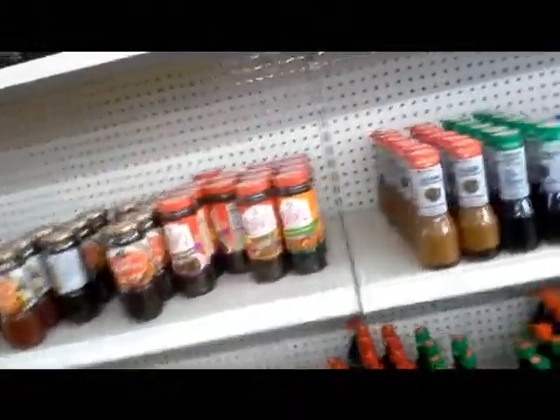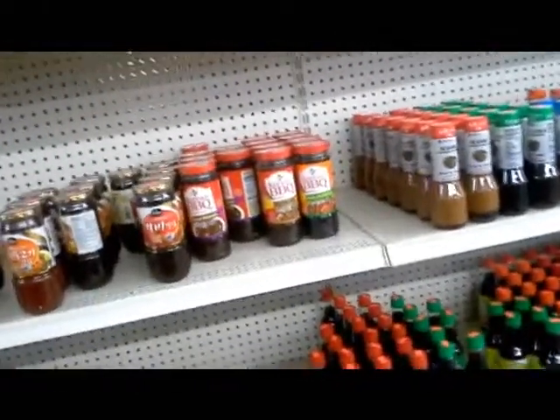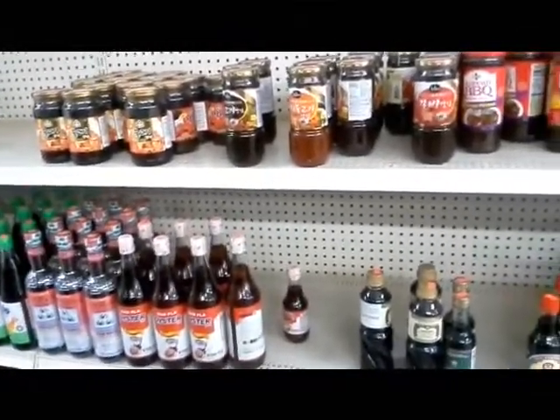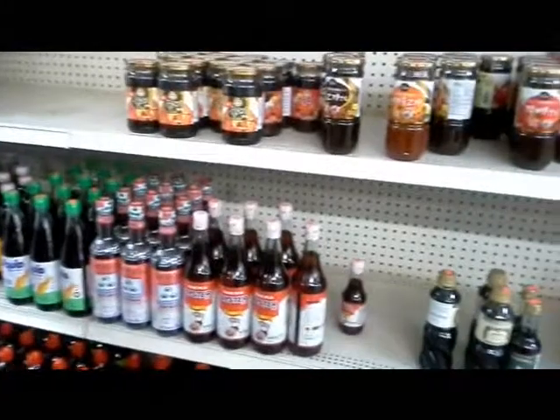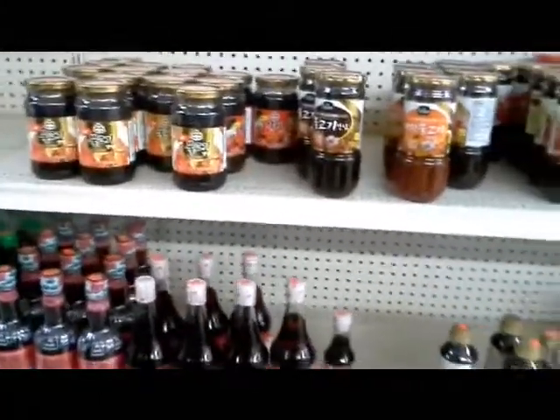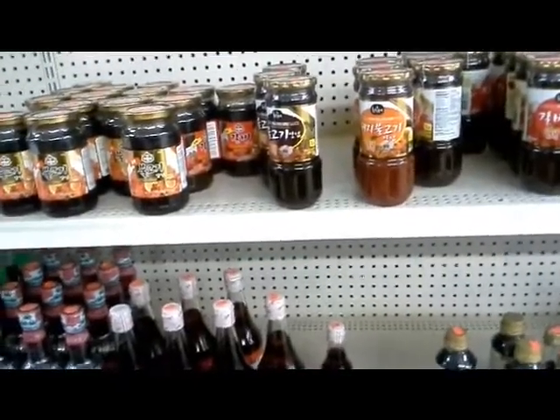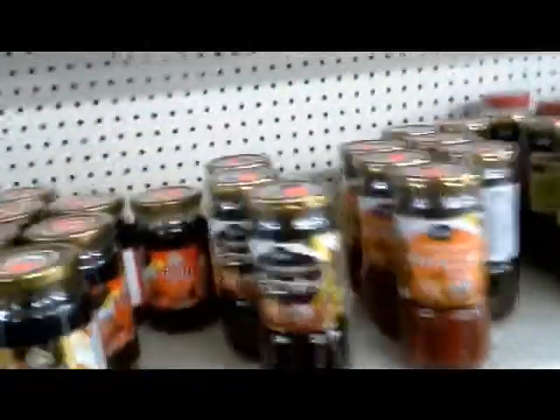Fish sauce — which one is the less fishy, doesn't taste really fishy? I don't want the strong taste. She says this one has a fish taste, not too strong. This is a good one, really good. Is it strong? No.